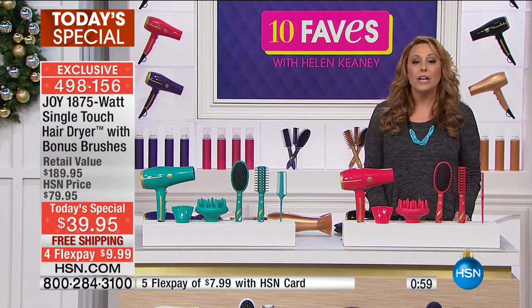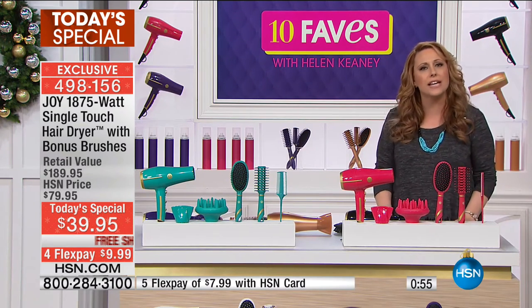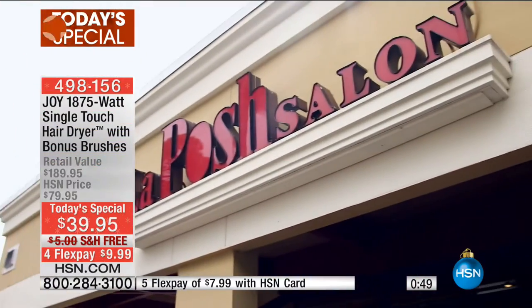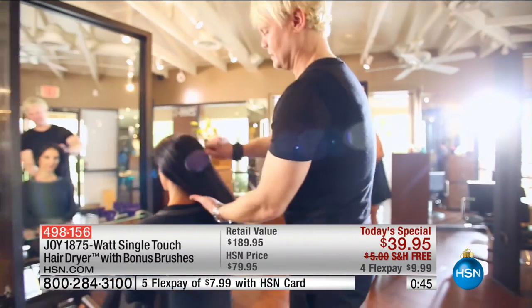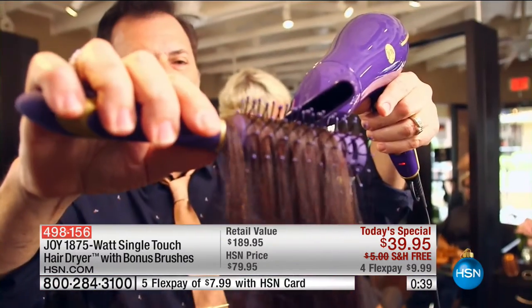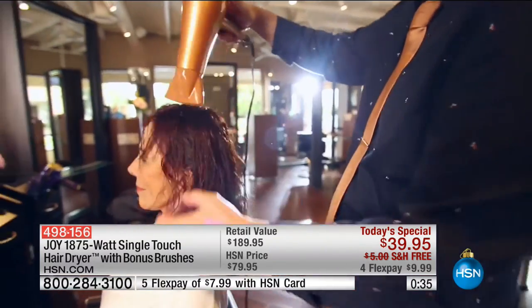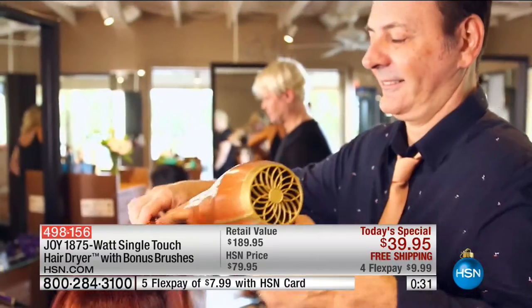Let's talk about the power. I was talking to Deb Byers and Joy before the show — you can go to the drugstore and $39.95 is even less than a drugstore brand, but you've got 1,875 watts of power. That's what $150 to $200 blow dryers cost. So I think that is a steal of a deal. And 17,000 of you have already picked this up here at HSN.